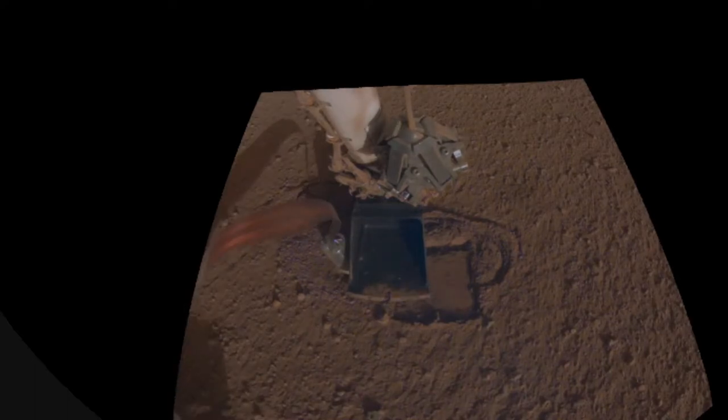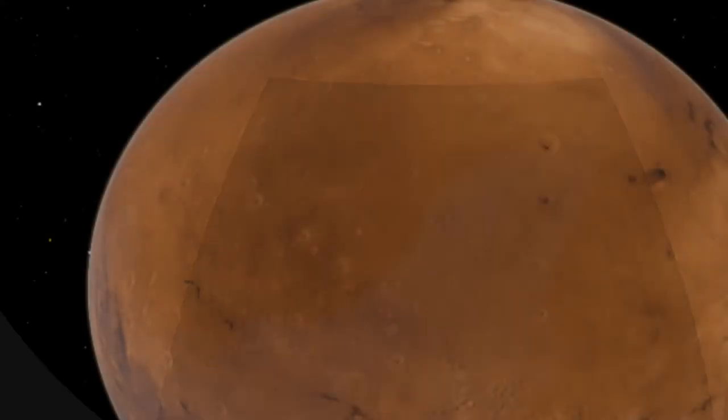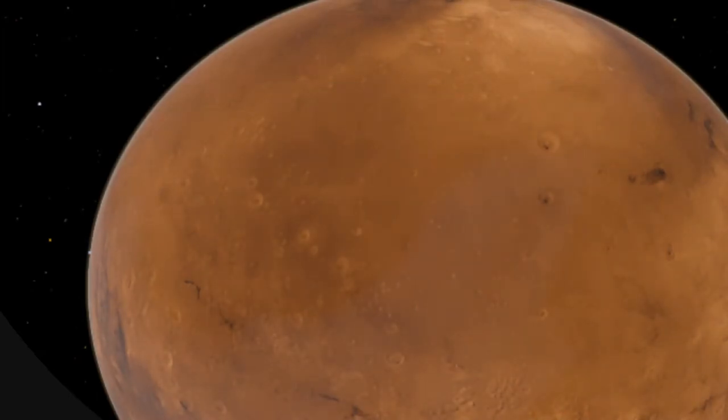It's been somewhat successful so far, and engineers and scientists are hopeful they can get the probe down far enough into the soil to take some good heat measurements. But if nothing else, we are learning about some of the difficulties with technology on Mars, as well as the type of soil that we see there.